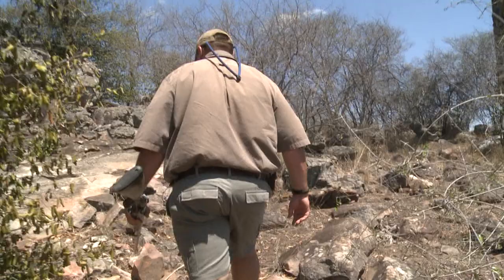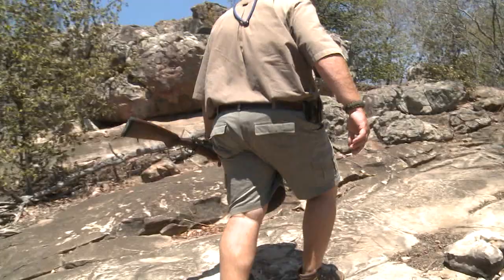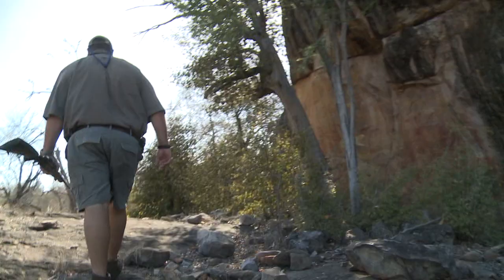Brad Forche, a ranger and guide at Sengida's Pamashama Lodge in Zimbabwe, took me to see some of the rock paintings, which have been found at more than 80 different locations in the Malolongwe Wildlife Reserve.